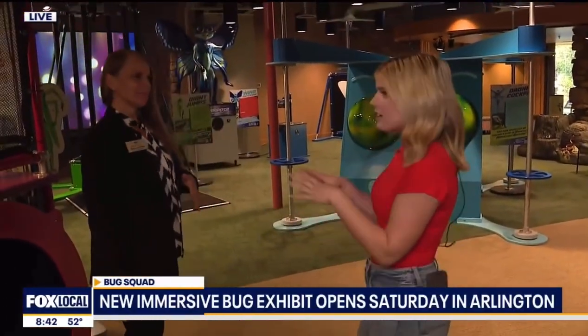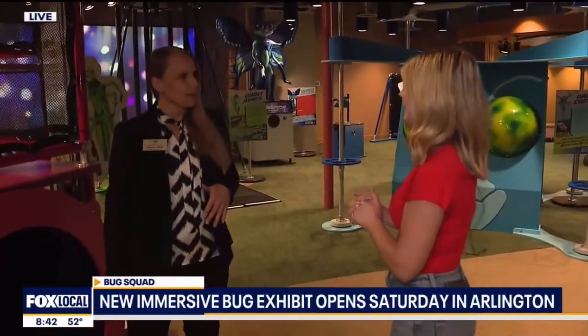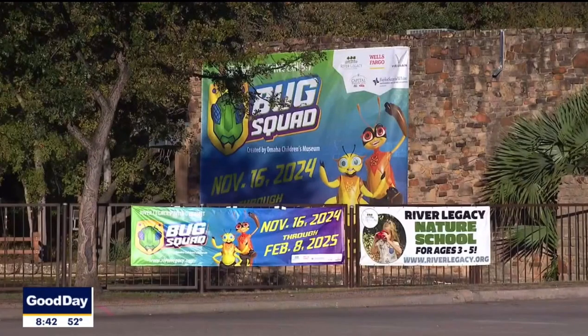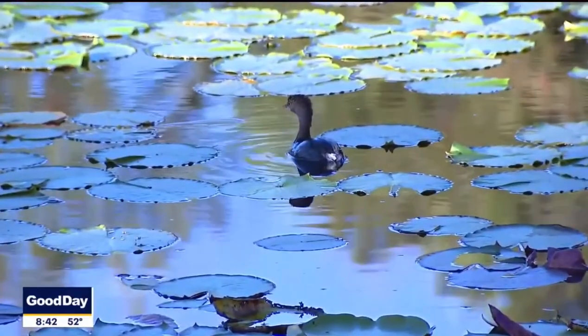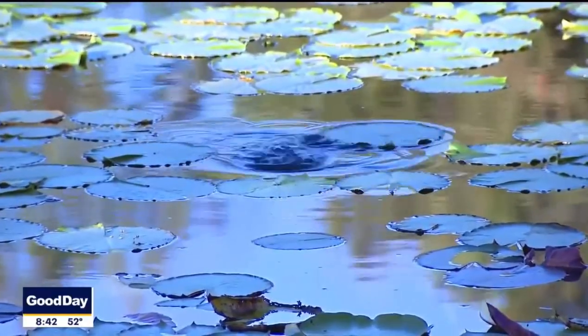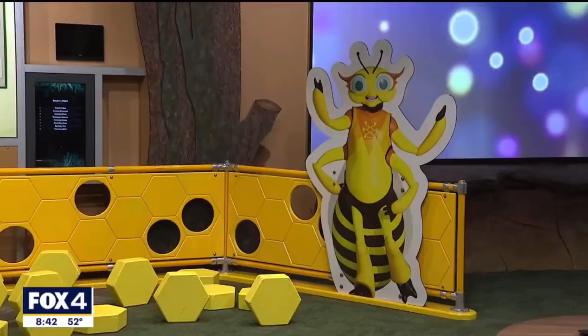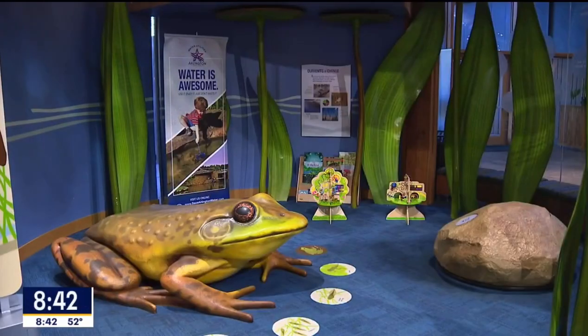Oh my goodness, so fun! And this is one part of a pretty large exhibit. Talk to me about what folks can find here with Bug Squad. Well, this exhibit is all about bug superpowers, and I have a lot of superpower insect friends here that you get to come and explore — a lot of their strengths that allow them to survive in the world.